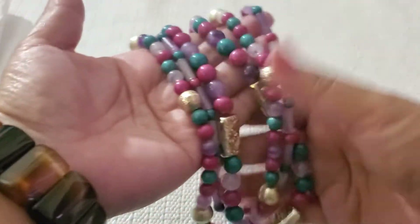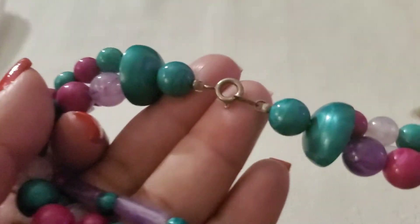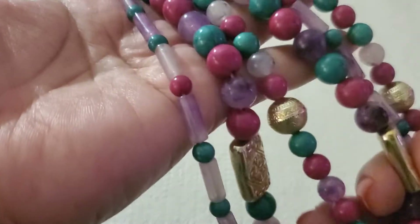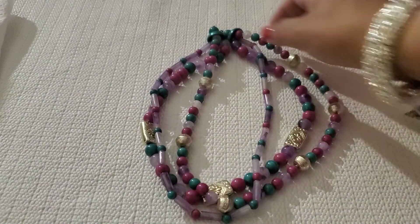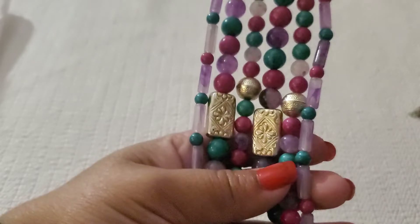This one is so pretty — it's like a three-layer necklace with a spring ring clasp. They're plastic beads, though. See how gorgeous it is. I'll do $2 on this one — getting a great deal.